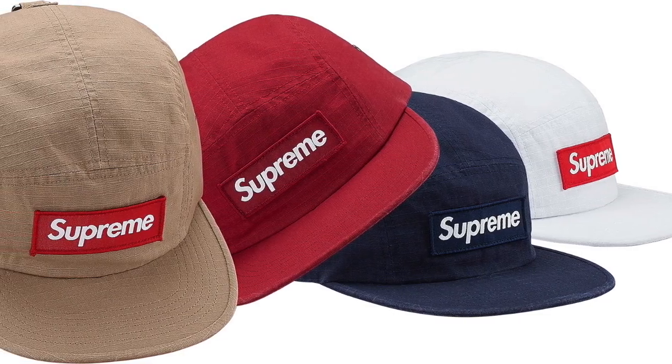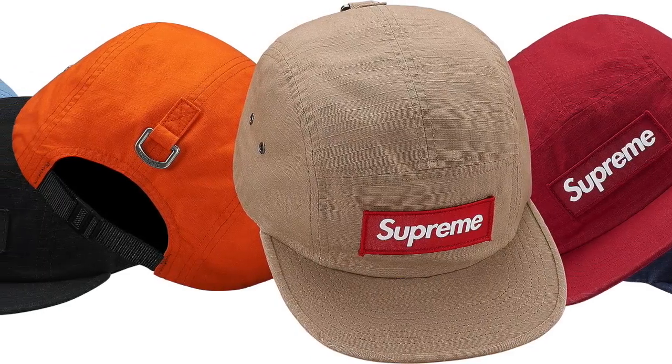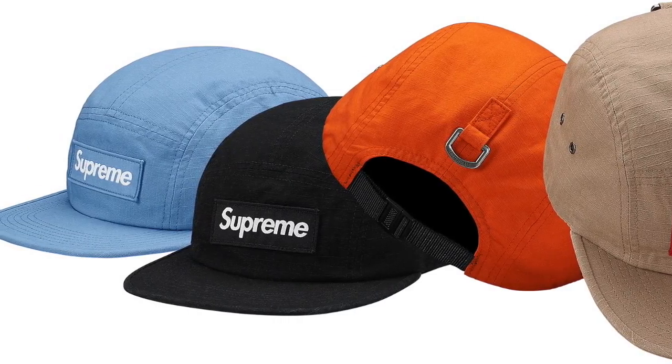Finally, the bonus item: the metal D-ring camp cap. If you missed out on the box logo camp caps from about two weeks back, this can be a redemption. Personally I like the D-ring look — it makes no difference to me — and these actually come in some better colors. I particularly like the tan.